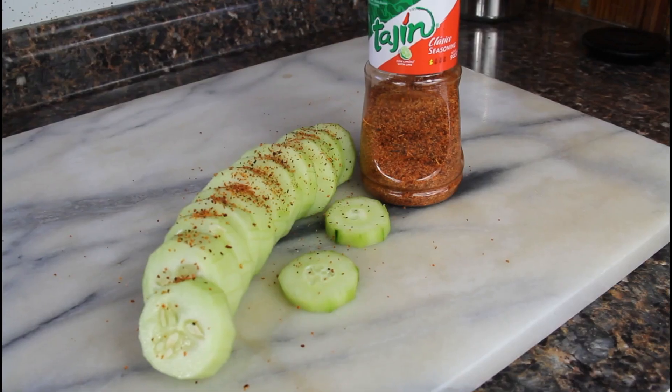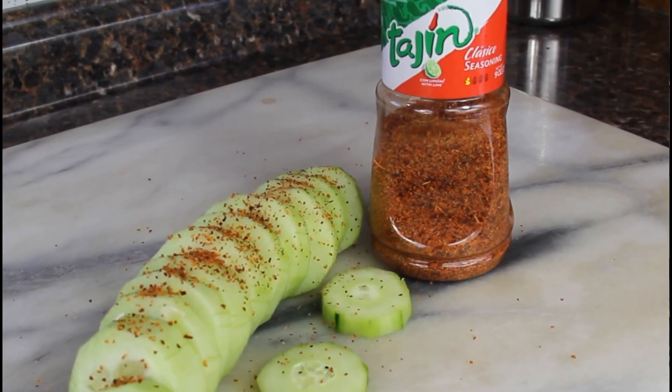Now for our fridge snacks — what I always keep in my fridge at all times, especially for me, my kids, and my husband: cucumbers. You can have cucumbers on keto and they're a great snack. You can put some salt on there, some lemon, but what I like to put on there is Tajin. If you haven't tried Tajin, you are not living. When I first started keto, this was my go-to because I always craved snacks and sweets, and cucumbers with Tajin would cure my craving.